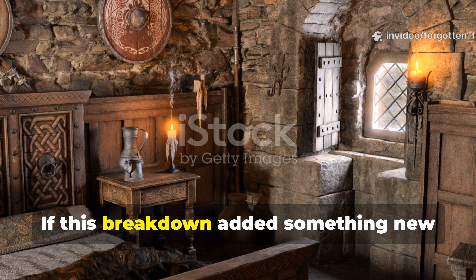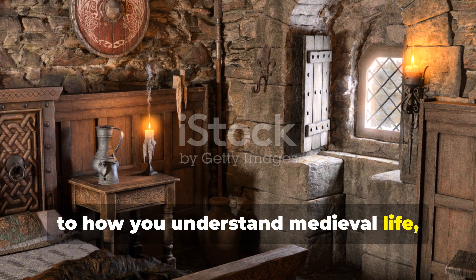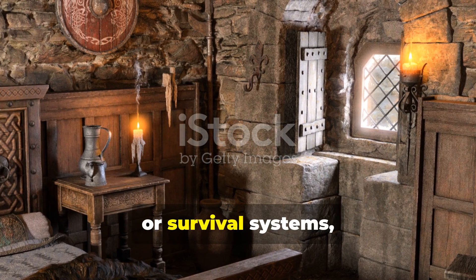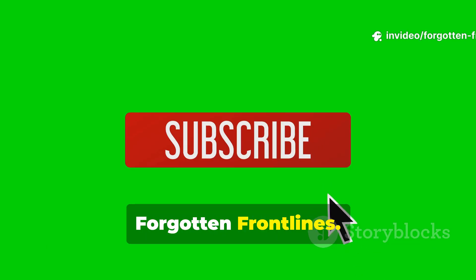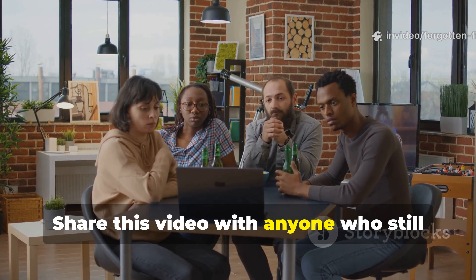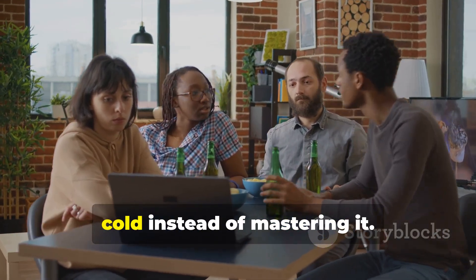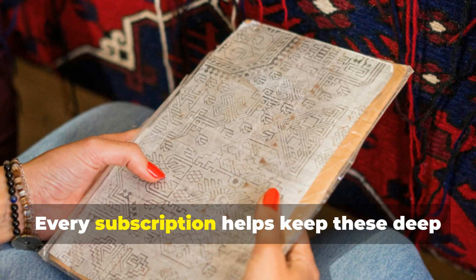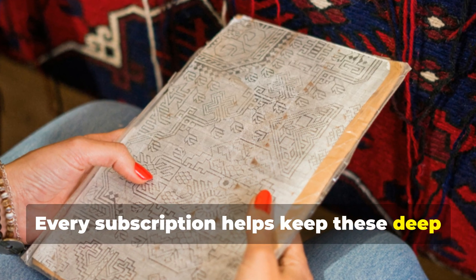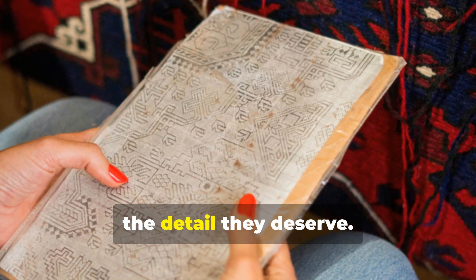If this breakdown added something new to how you understand medieval life, architecture, or survival systems, support the channel by subscribing to Forgotten Frontlines. Share this video with anyone who still thinks medieval people just endured the cold instead of mastering it. Every subscription helps keep these deep historical lessons alive and explored in the detail they deserve.